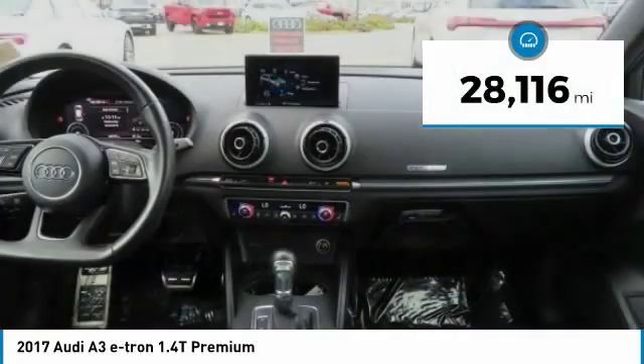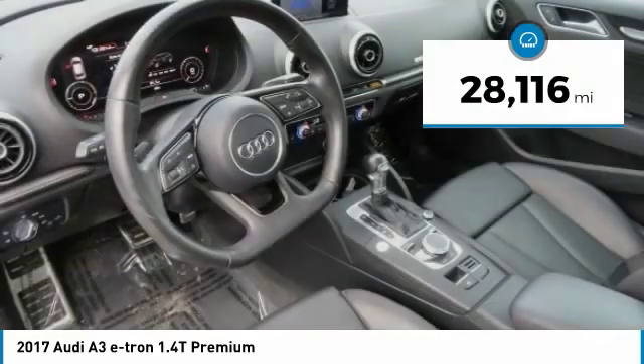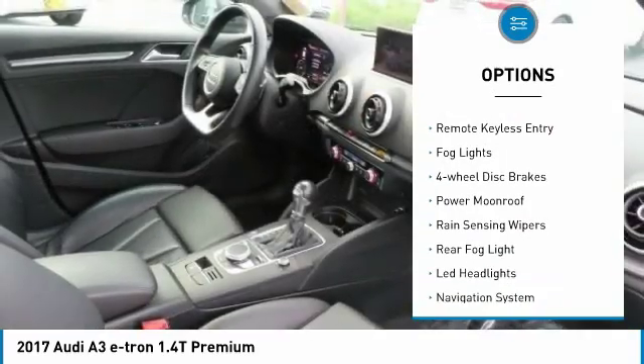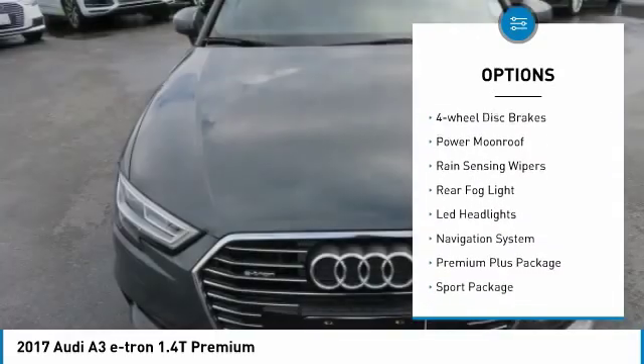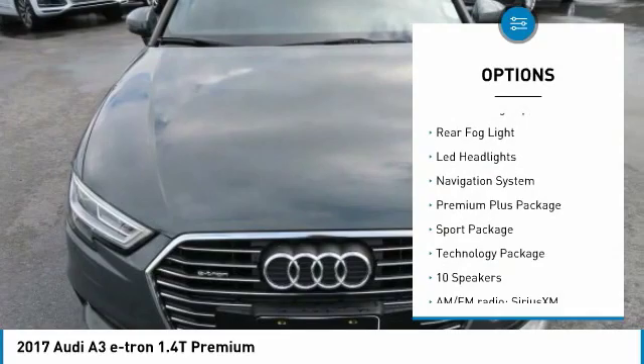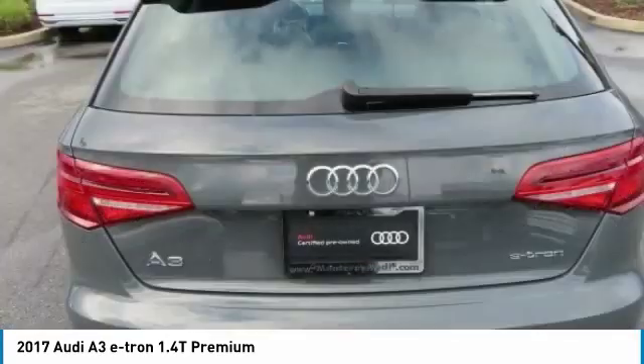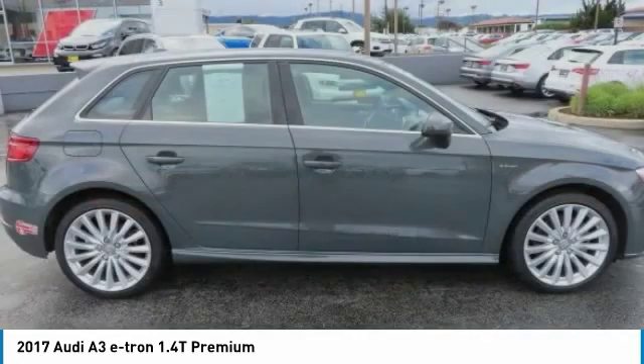This vehicle has less than 30,000 miles. Here are some of this vehicle's great options: electronic stability control, brake assist, traction control, remote keyless entry, fog lights, four-wheel disc brakes, power moonroof, rain-sensing wipers, rear fog light, and LED headlights.